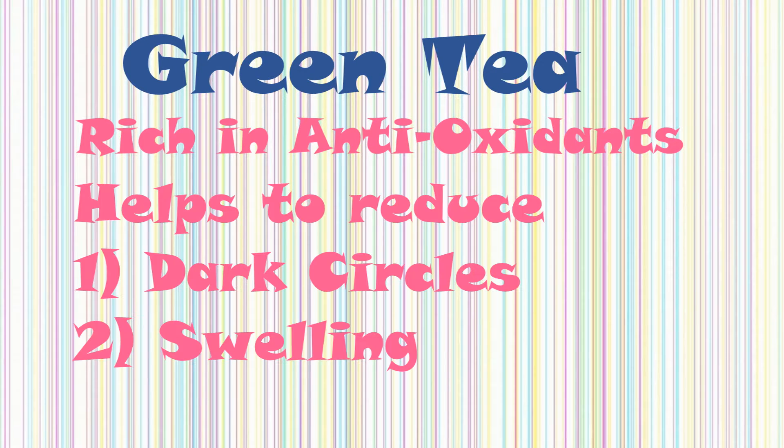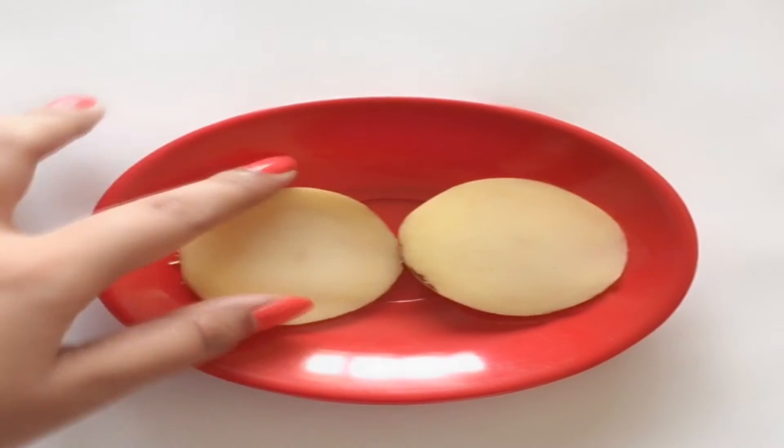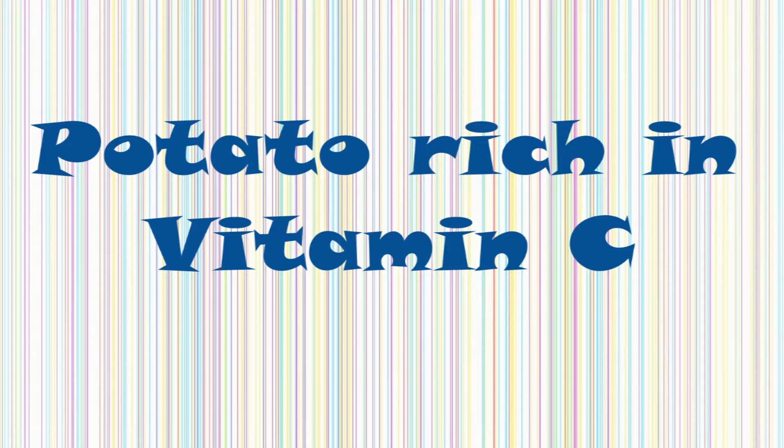Take a potato and slice two thin pieces. Keep the potato slices on your eyes and leave them for about 30 minutes. Potato is rich in vitamin C, which helps to reduce puffiness and dark circles.